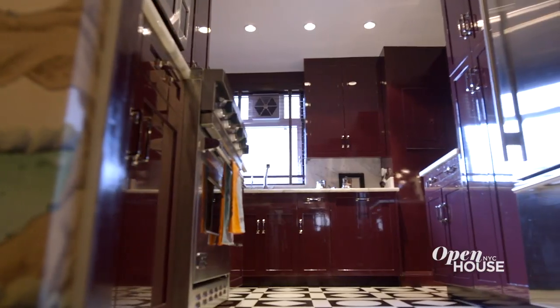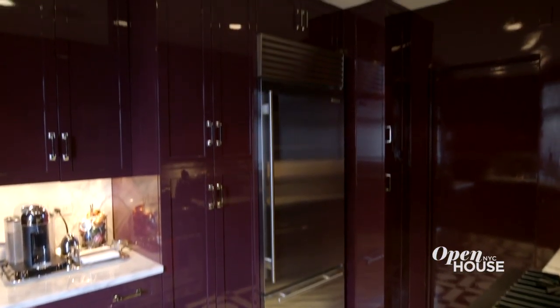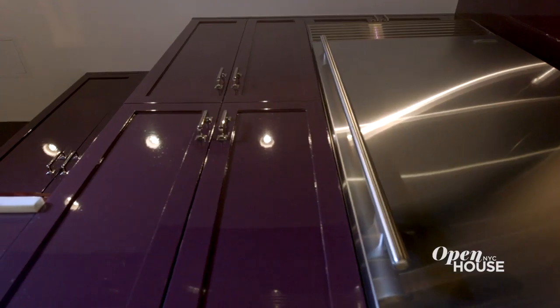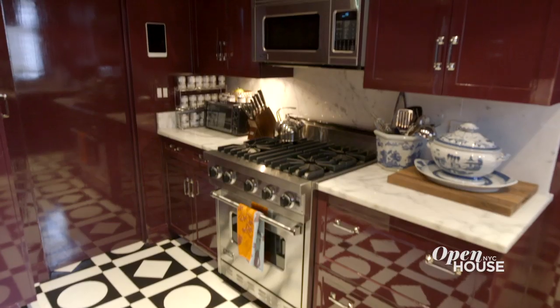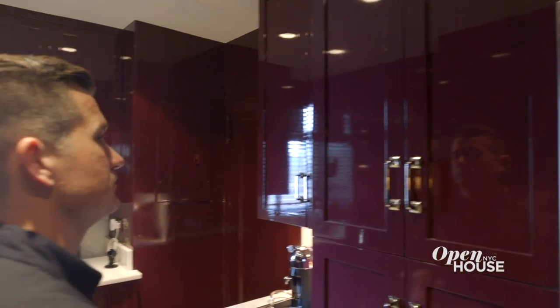When I first saw this kitchen, it was your standard white cabinets, white marble counters, but it didn't suit my client and it didn't suit the rest of our schemes. So I lacquered the cabinets this rich wine red. It's both practical and stylish, which is what I think every good kitchen should be. I think we've seen enough excitement in these public areas of the home, but I want to show you where my client really likes to kick back and relax.